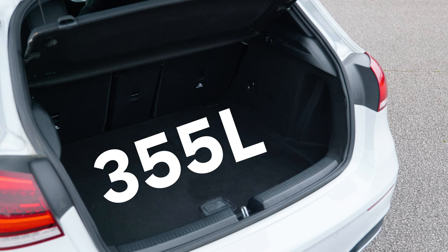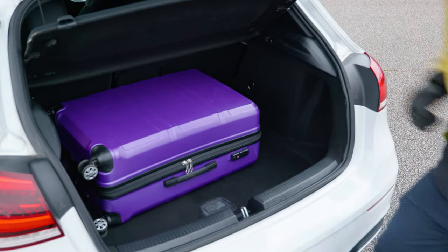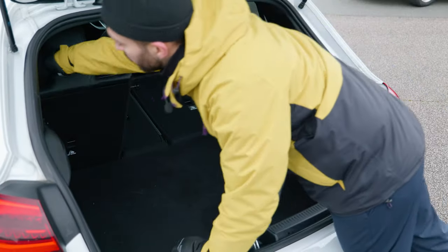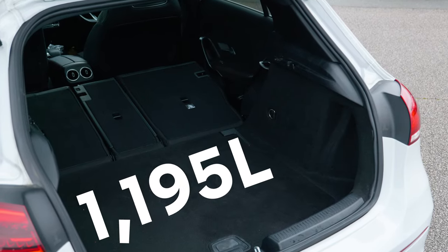Open the boot and you'll find a generous amount of space. There's not much under the floor, but the floor itself is deep enough to clear plenty of room for our suitcase. Plus, if you want more room, the rear bench can be folded down into three segments, so it's as flexible as it is roomy. Sensible.